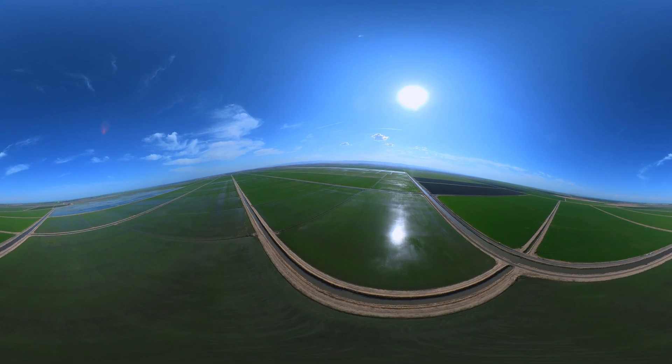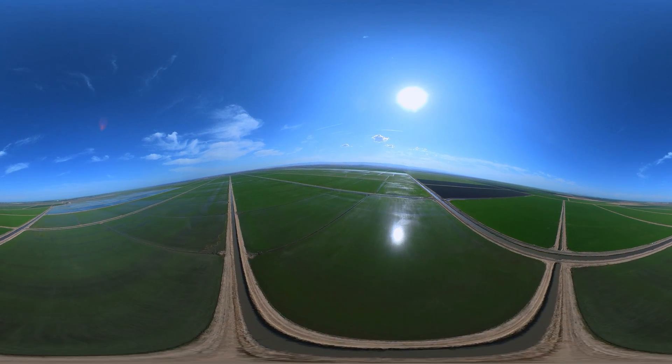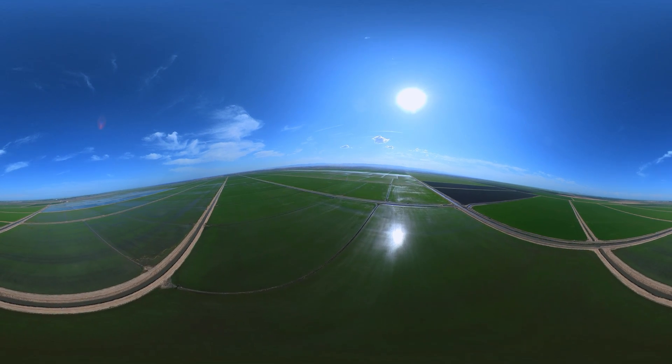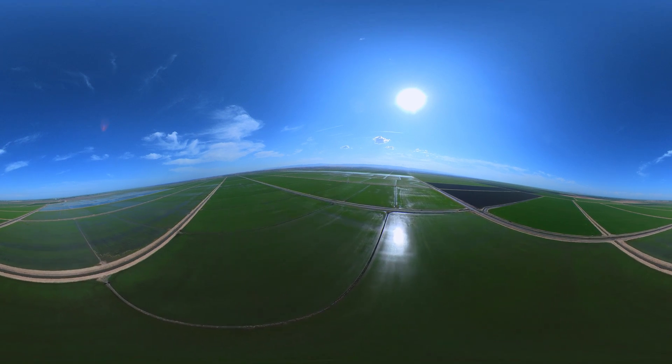We hope you enjoyed your tour of the Sacramento River Basin. With so many incredible projects underway that are helping fish, wildlife, and people alike, we hope you will join us on this journey to create a long-term sustainable floodplain system for generations to come.